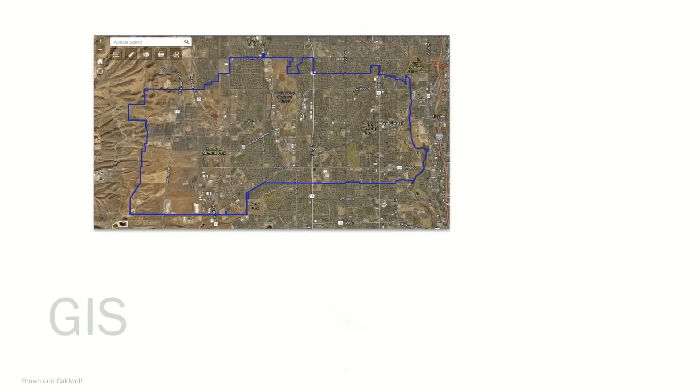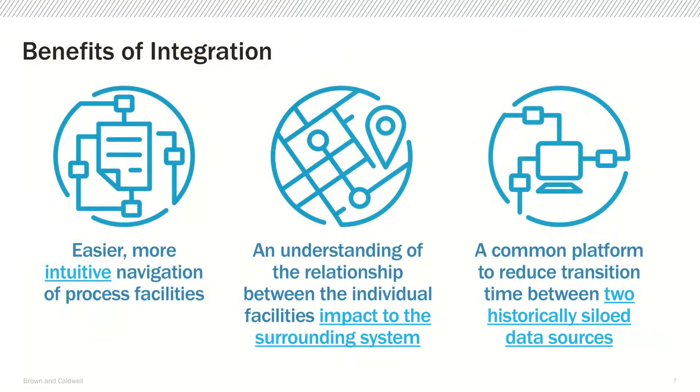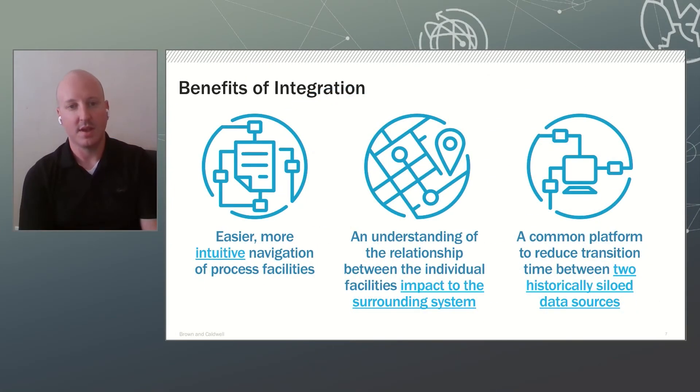One of our approaches to reduce the disconnects between these tools is to combine them together into a single interface. For example, we can combine GIS within SCADA to provide one single interface for an operator. This offers operators a more intuitive interface to navigate between facilities, allows them a better understanding of the relationship between the individual process and surrounding areas, and provides a common platform to reduce transition time between two separate systems.